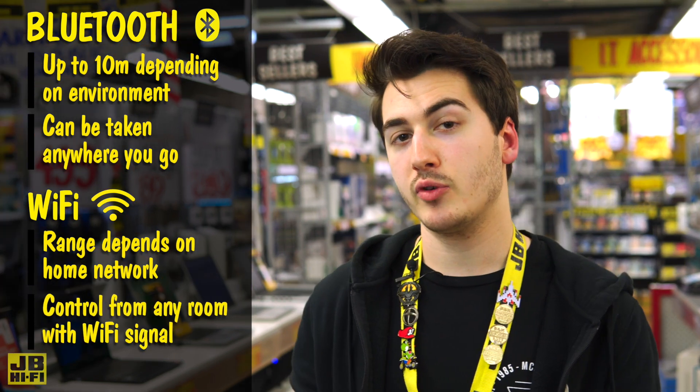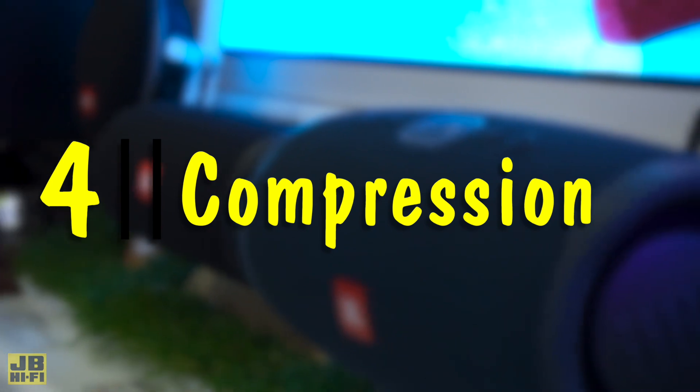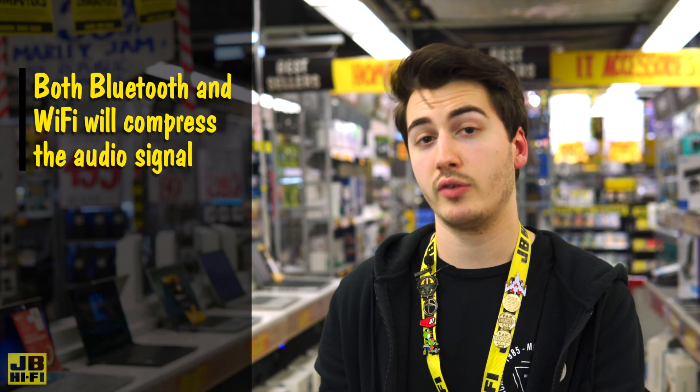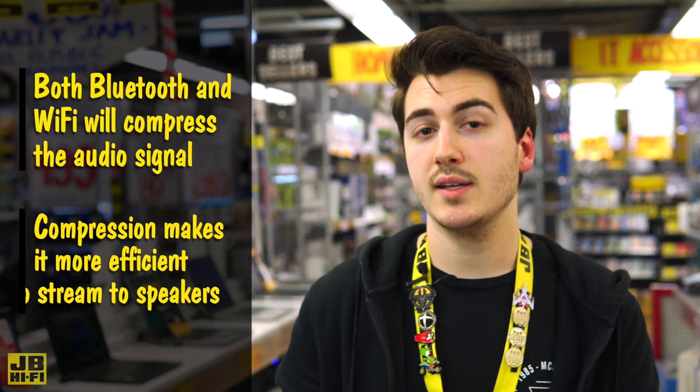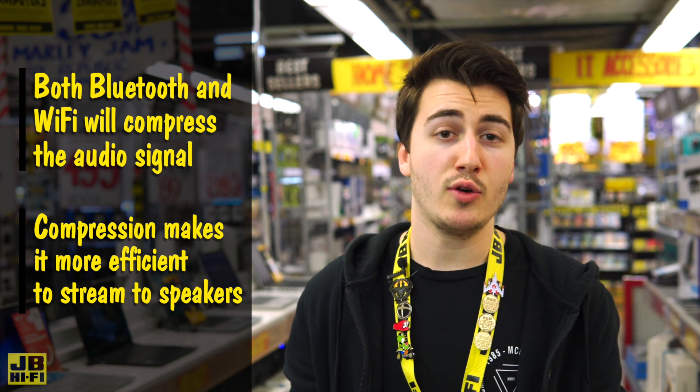However, you can freely walk from room to room without interruption if you have a strong signal. Both Wi-Fi and Bluetooth will compress your music to make it more efficient to stream. However, Wi-Fi speakers tend to compress less, resulting in a more accurate sound. But sound quality overall is subjective and will depend on the listener to decide.